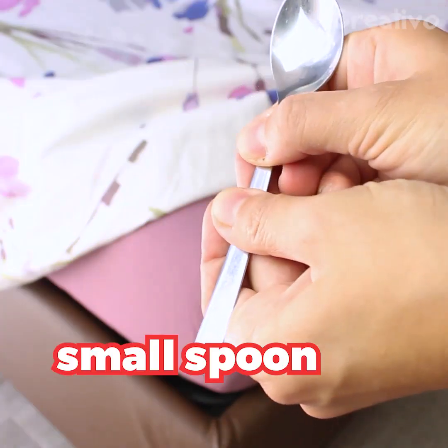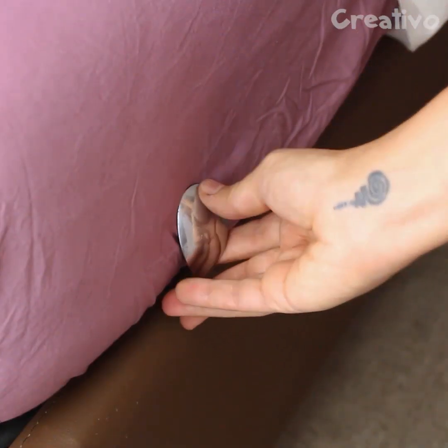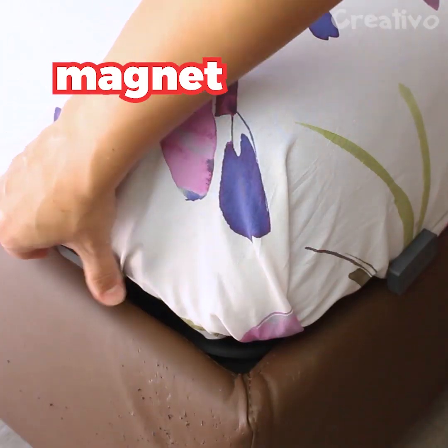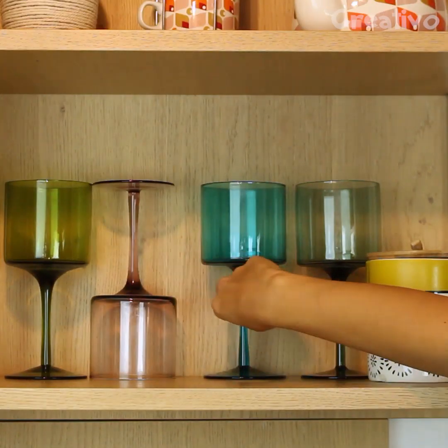Use small spoons and magnets to keep your sheets from moving. Save space in your cupboard with these tricks.